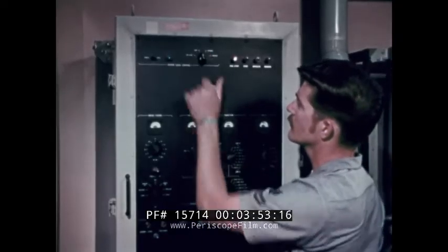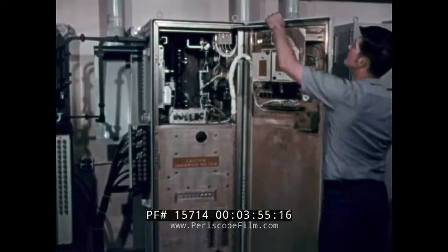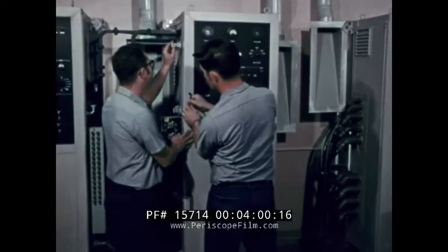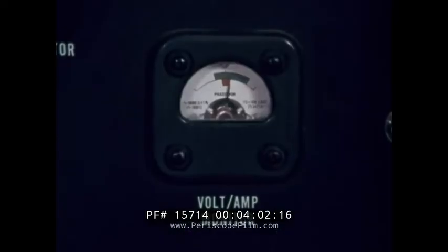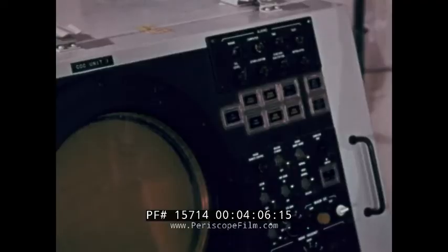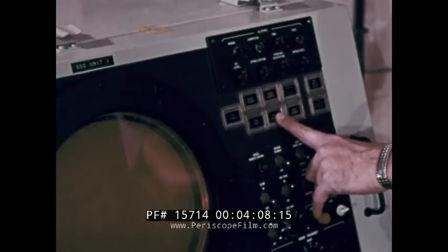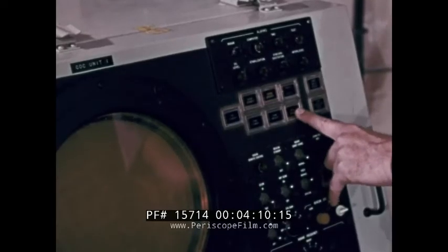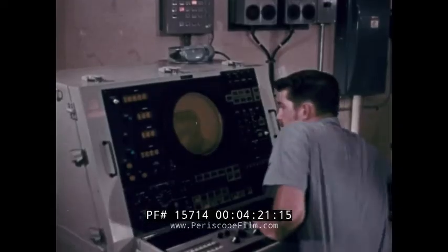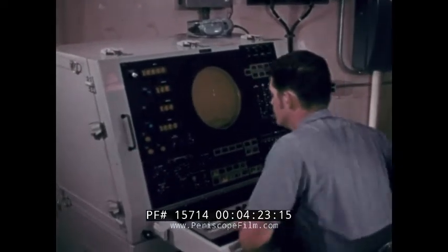Collecting all the data at each successive point in the sequence isolated the problem. Now comes proof positive — the radar is up again and PPI display is normal. That's the payoff. The system is back online, fully operational.